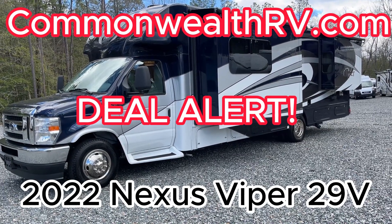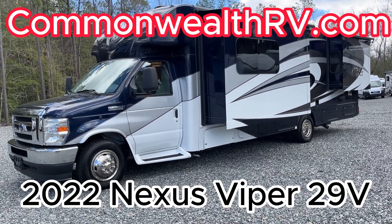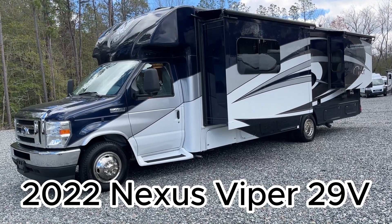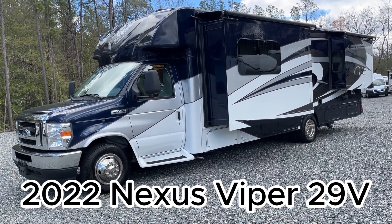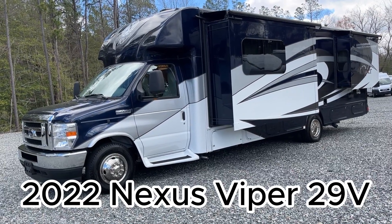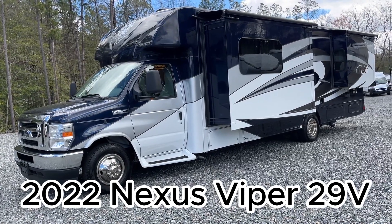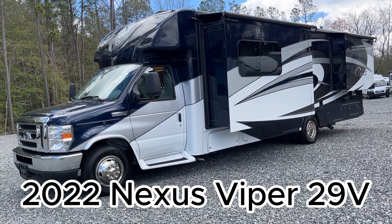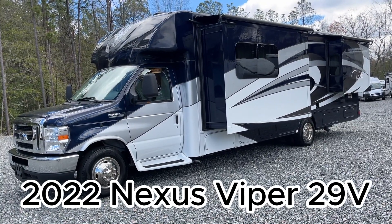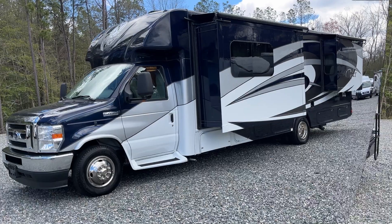A great big hello from the center of the universe, Ashland, Virginia, where today we are going to take a look at this 2022 Nexus 29V — as in Victor — a B+ motorhome, triple slide-outs, full body paint, 6,111 miles.